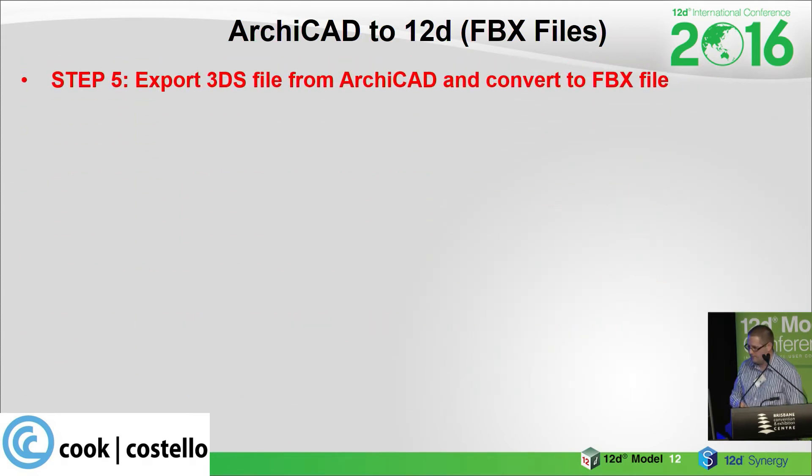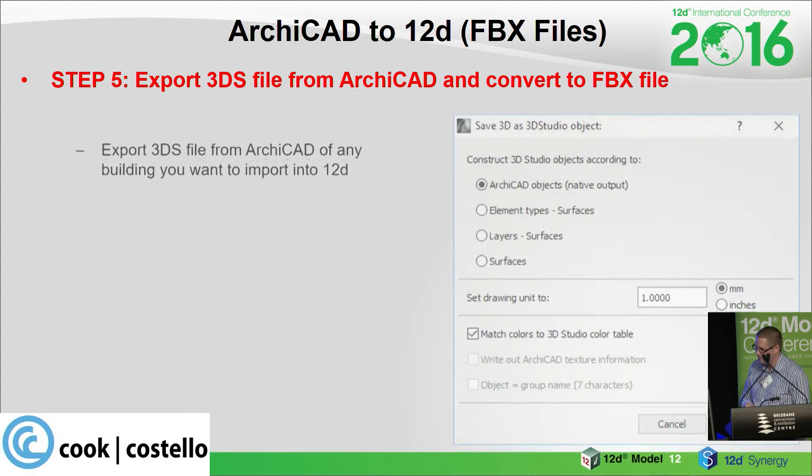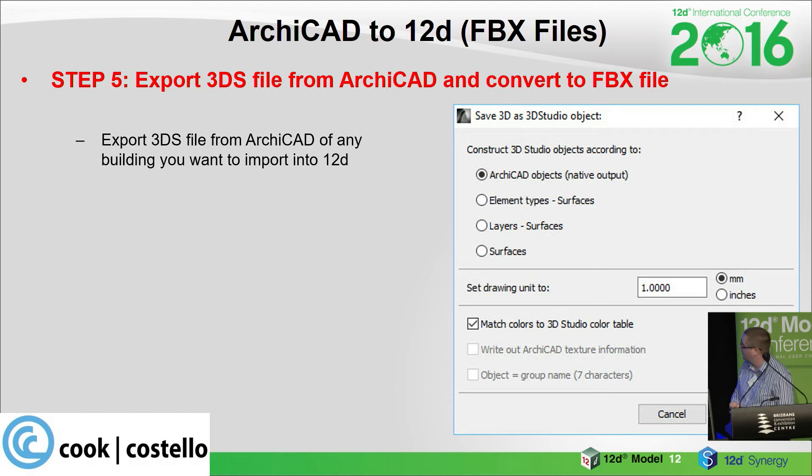The second step of the reverse workflow is to output a 3DS file from ARCHICAD — a 3D Studio object file — and then convert that to an FBX file. This is the menu you'll see in ARCHICAD for that; the first option is the one we used in this instance. The important thing to remember is to output in the same drawing units every time you do it, otherwise the next step where we set up the helmet 3D file won't work properly. Always remember to output in the same units.